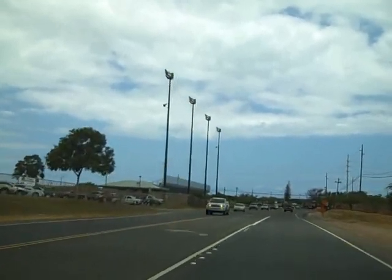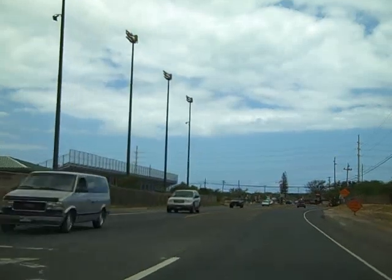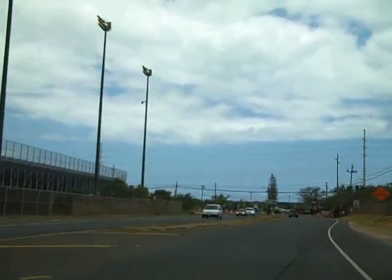A lot of people out here commute into town, so it's kind of a long haul, but this is where all the new developments are.